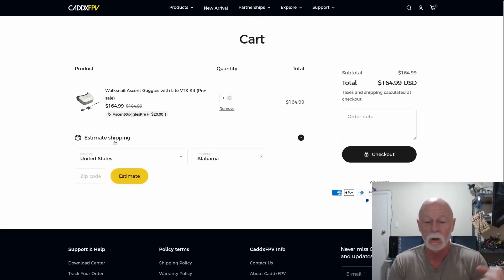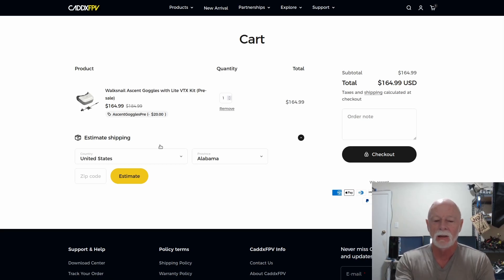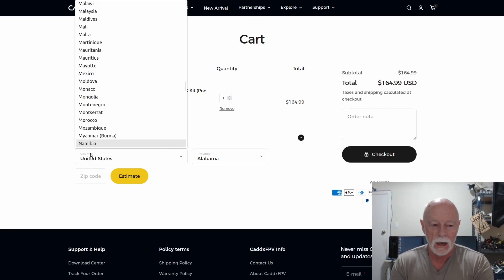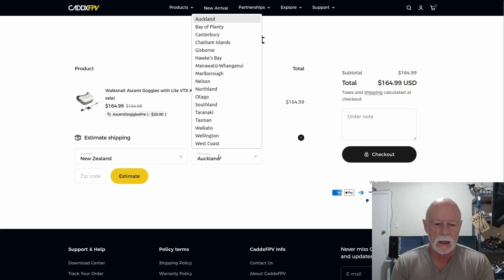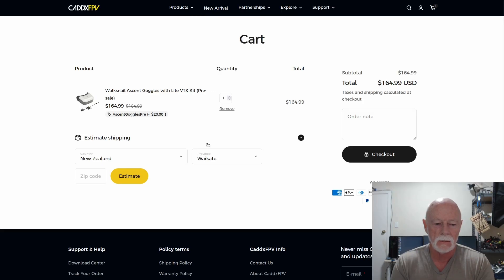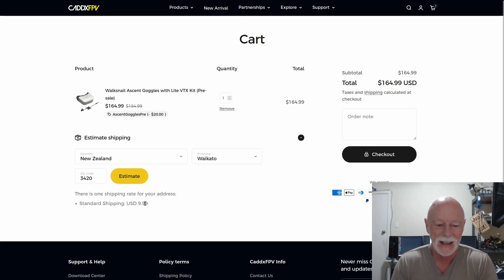But are they going to kill us with the shipping? Are they loading the shipping to make it look like a good deal? Let's check. Going to New Zealand, Waikato. The shipping estimate is $10. So the total price is still only $175. That's a pretty good deal. In fact, it was such a good deal I couldn't resist — I ordered one. They say it should be here in about two weeks.